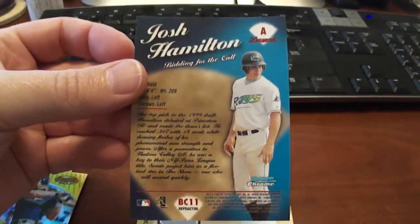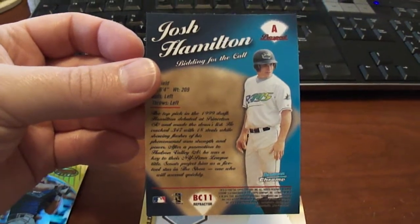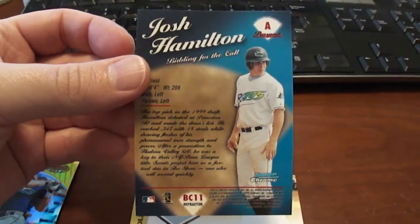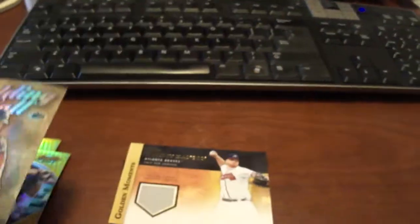I found it hard to believe that no one else bid — it wasn't a buy it now, it was a bidding where they started it at $0.99 and I won it for $1.50. So I was really happy to get that, back when he was on the rise before his druggie days. It might have been during his druggie days, I don't know, but I'm glad he cleaned himself up.